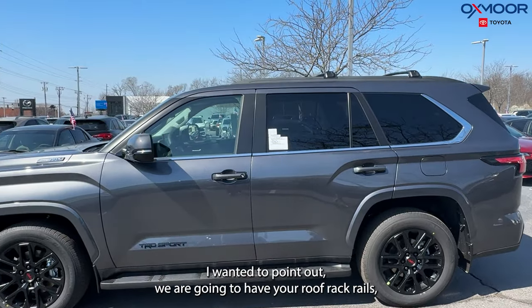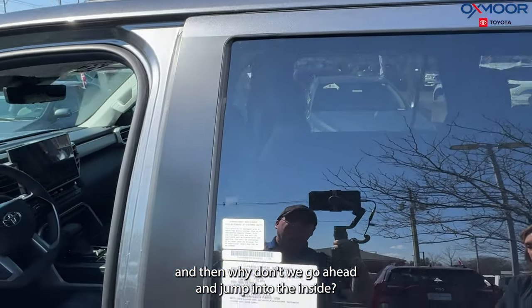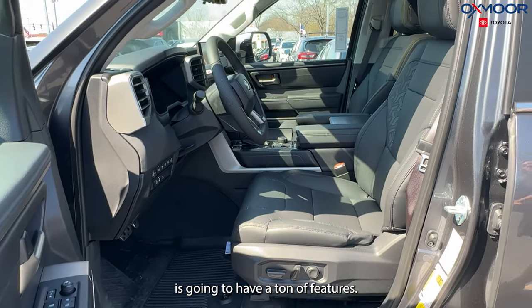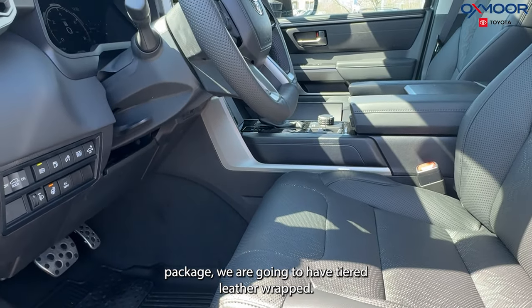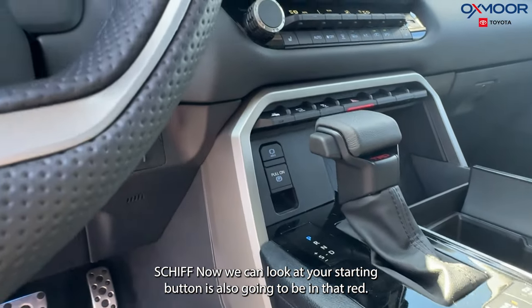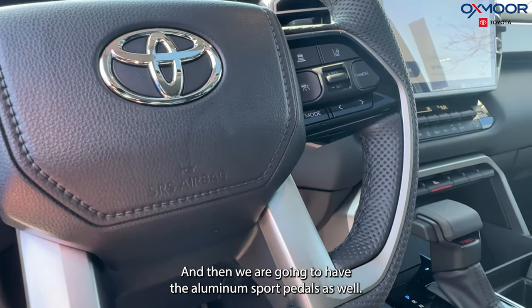One more thing on the exterior I wanted to point out: we are going to have roof rack rails. Now jumping inside — this vehicle is going to have a ton of features. With the TRD package, we are going to have a TRD leather-wrapped shift knob. Your start button is also going to be in red, and we're going to have aluminum sport pedals as well.